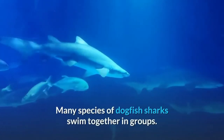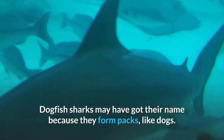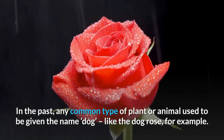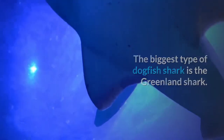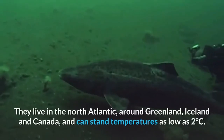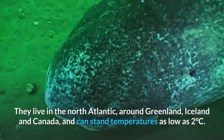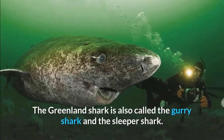Spiny dogfish often cause problems for fishermen — they tear up fishing nets, eat the fish, and steal lobsters from lobster pots. Many species of dogfish sharks swim together in groups. Dogfish sharks may have got their name because they form packs like dogs — in the past, any common type of plant or animal used to be given the name 'dog', like the dog rose. The biggest type of dogfish shark is the Greenland shark, growing up to 6.5 meters long. Greenland sharks like cold water and live in the North Atlantic around Greenland and Iceland, tolerating temperatures as low as 2 degrees Celsius.